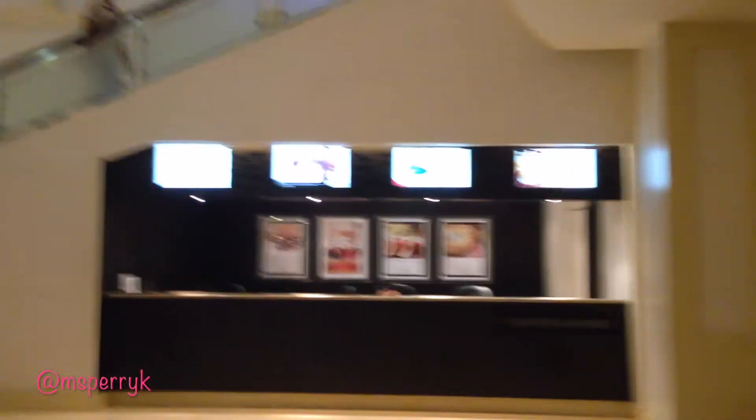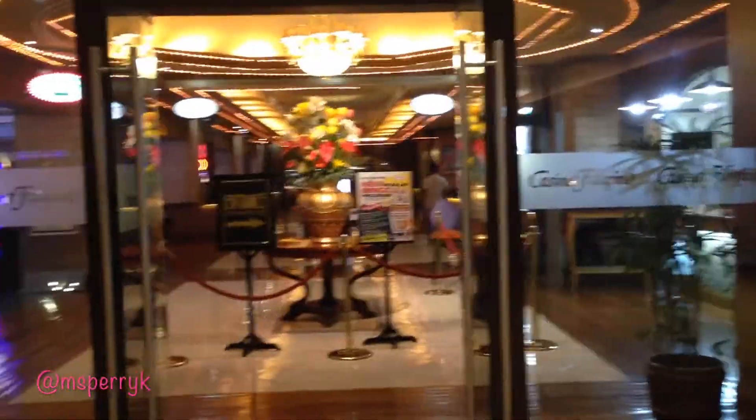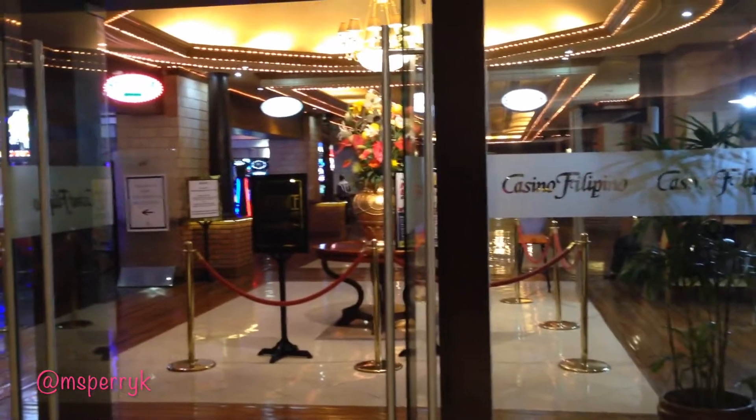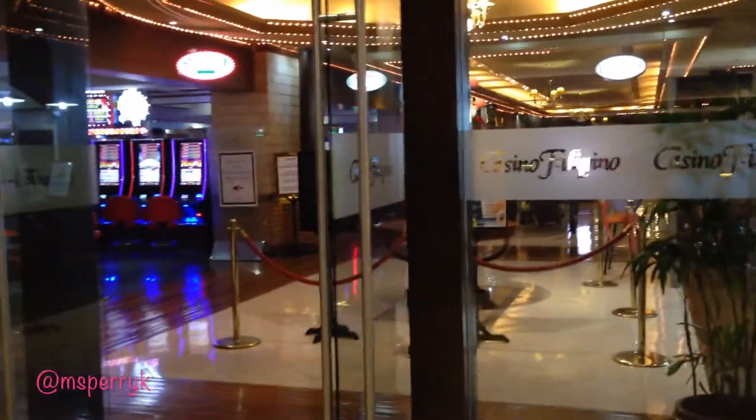Here on the right hand side if you need anything — rent a car, tickets, concerts — you can get it from them here. Now we're up at Casino Filipino. I'm not going in, but they have slots, a lot of American slots, and table games. They have roulette and they play a lot of baccarat — no blackjack from what I saw. They also have a band. Roulette starts at 2 p.m. and craps start at 8 p.m.